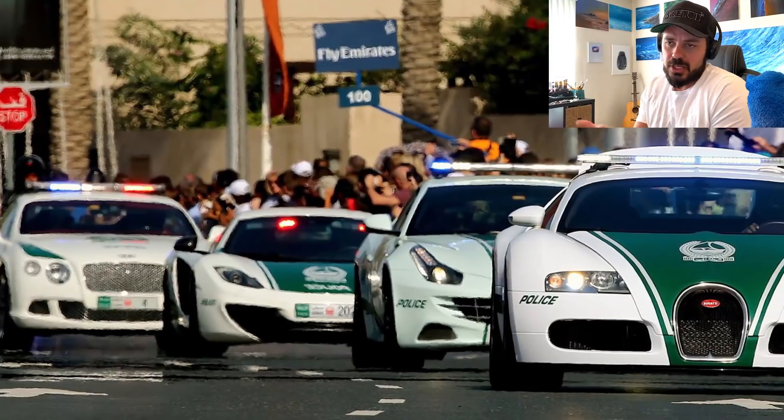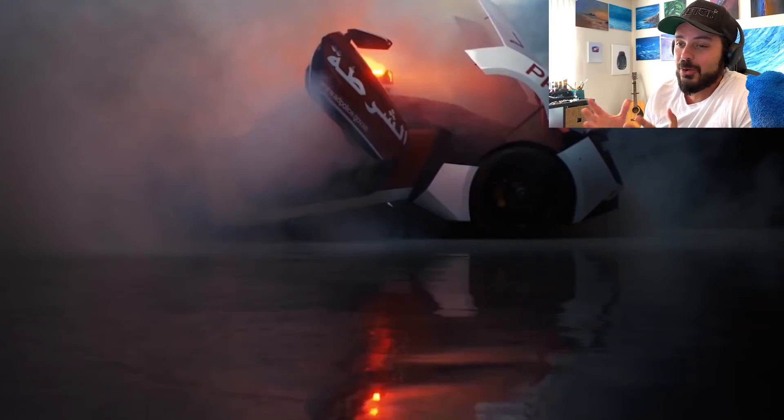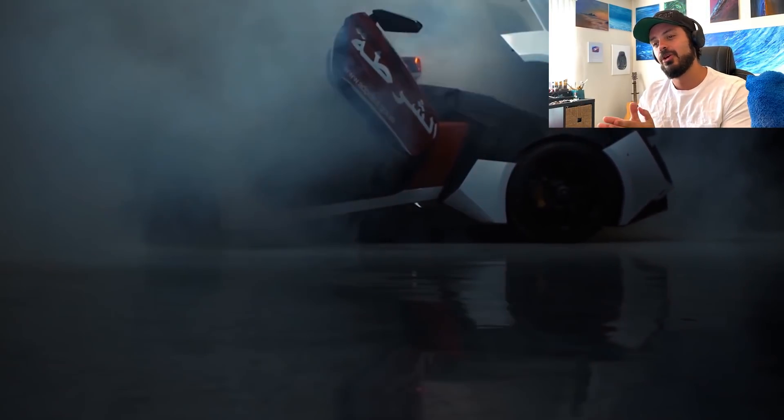Dubai and Abu Dhabi are known in the automotive world for their insane fleet of police cars, which include Lamborghinis, Ferraris, McLarens, and even a Bugatti Veyron. Since W Motors is based in Dubai, it was only a matter of time before we'd see a Hypersport police car — and indeed, in June 2015 the Abu Dhabi police purchased a Lycan Hypersport to use as a police car. Nuts!